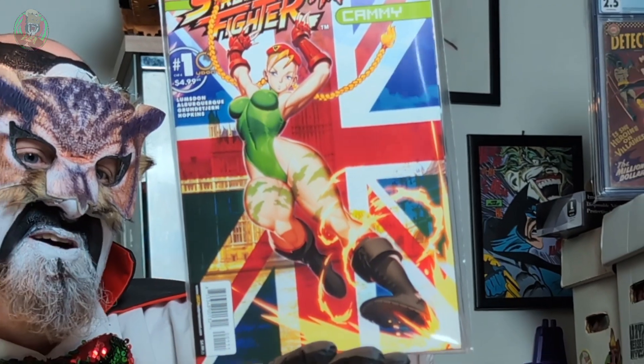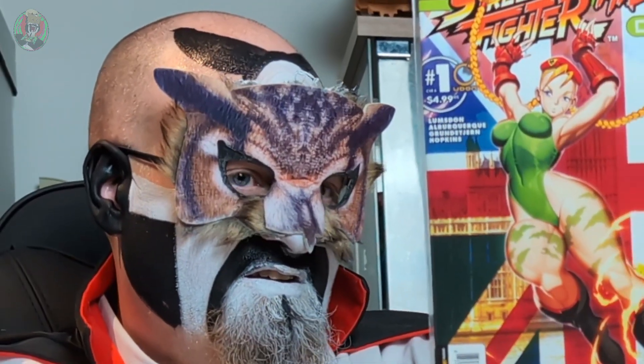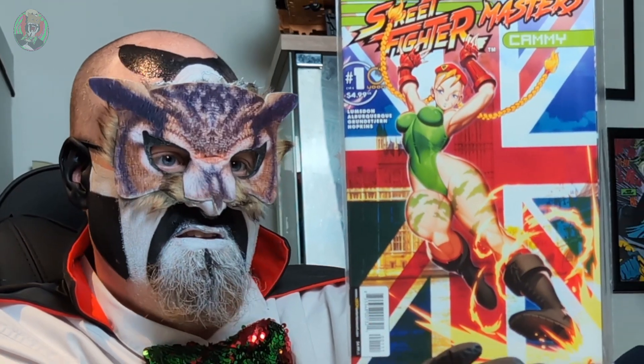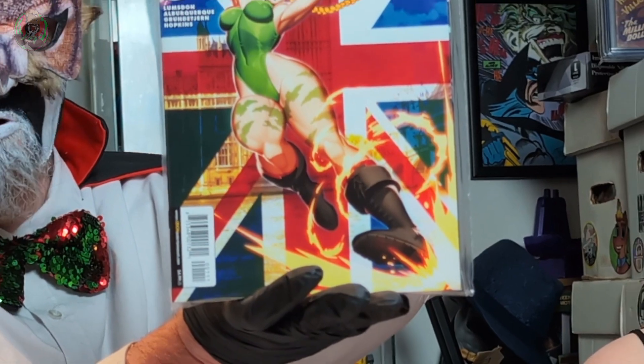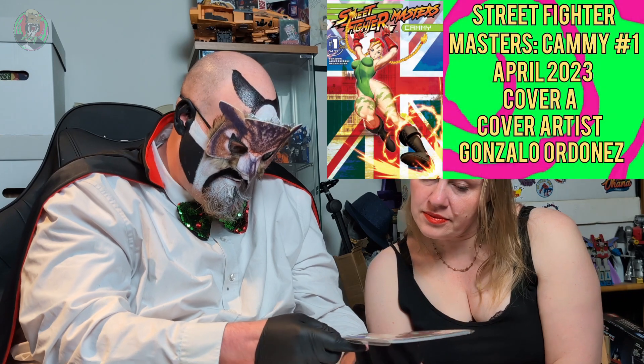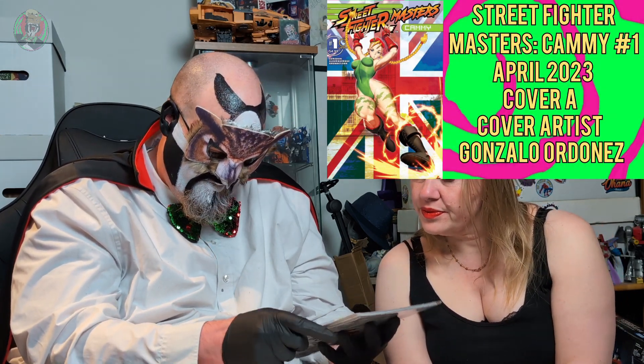Street Fighter Masters - Cammy, Issue 1, from Udon Press. I have no memory of buying this, but I mean it's not rocket science why I bought it. I've always had a very soft spot for Cammy. It's a cool cover, and Cammy's one of the most iconic of the Street Fighter characters.